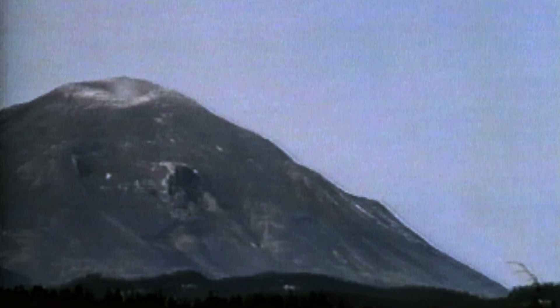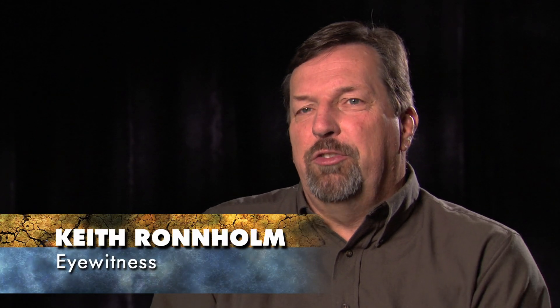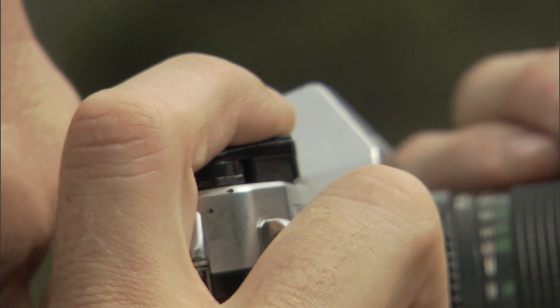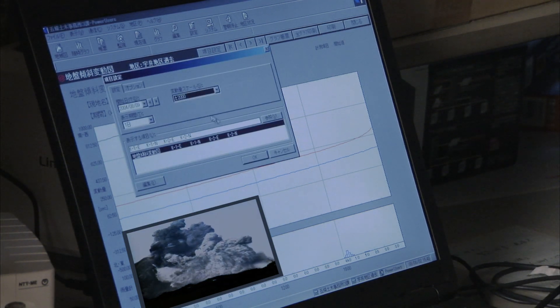On May 18, 1980, he was standing 10 miles away from the mountain next to local resident Keith Ronholm. He was on a tripod with a motorized drive and took a very much time-based sequence. I don't think he was trying to make a scientific record, but it turned out to be a very good record of the event, and I know it was used by many scientists to try to time the event and to measure how fast the landslide occurred.